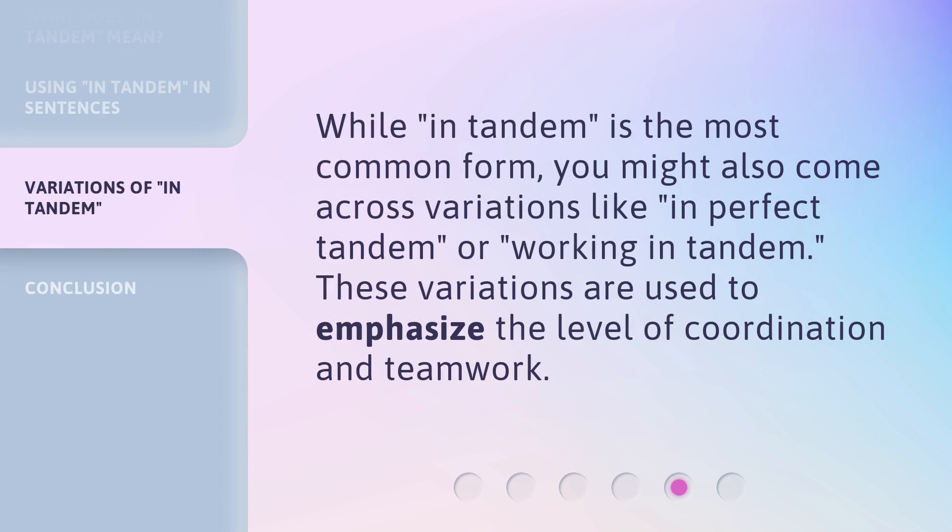While in tandem is the most common form, you might also come across variations like in perfect tandem or working in tandem. These variations are used to emphasize the level of coordination and teamwork.